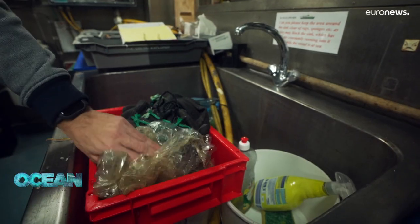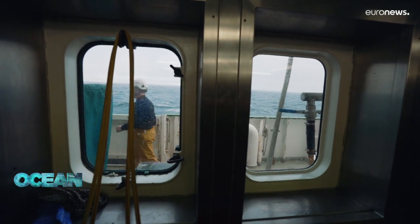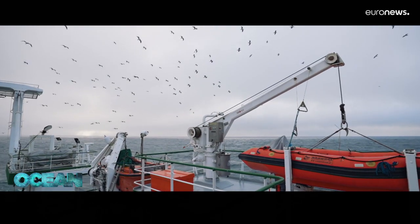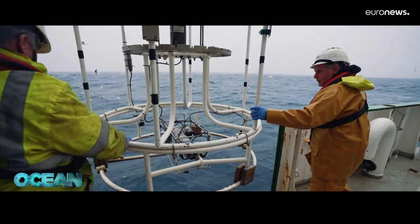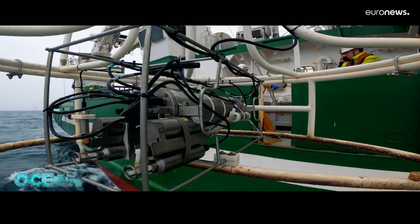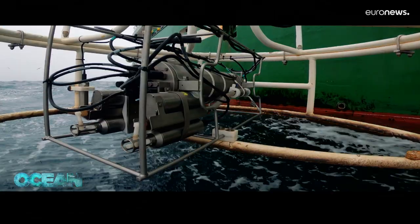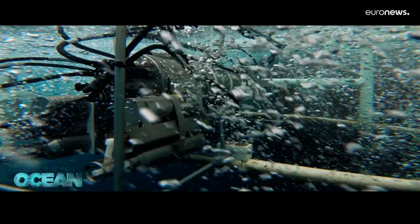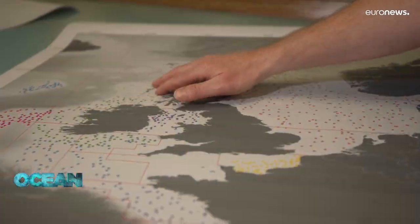Everything that is caught is logged, even plastic litter. Fishery surveys collect a wide range of data used by marine scientists, such as the water temperature, the salinity at various depths, or the hydro-acoustic profile of the sea floor. As part of the EU data collection framework, this is one of many coordinated surveys along the northern and western coasts of the European continent.